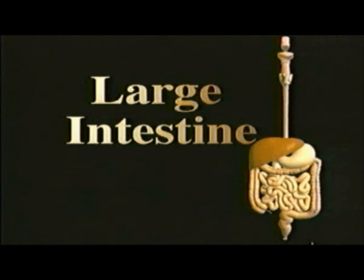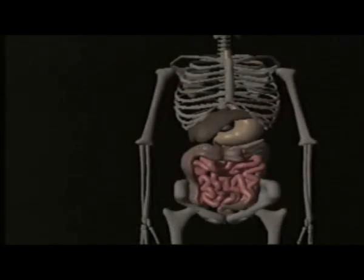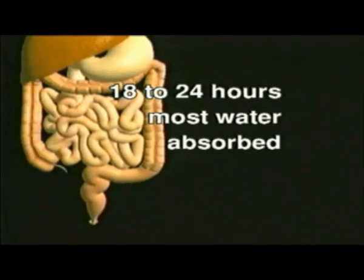As the food continues on from the small intestine, it is now made up of undigested food and water. Before entering the large intestine, the undigested food passes by a finger-like organ called the appendix. The function of this organ is not clear, but scientists believe it has something to do with helping the body fight bacteria and viruses. The undigested food moves into the large intestine, which is shaped like a horseshoe and fits around the small intestine. The large intestine is wider, with a diameter of about 6.5 centimeters, but is only 1.5 meters long. Over the next 18 to 24 hours, most of the water contained inside the undigested food is absorbed.